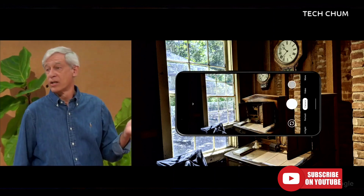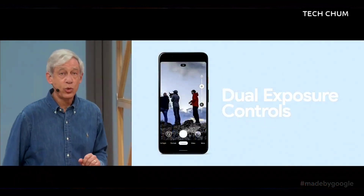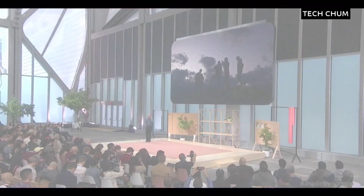We call this feature Live HDR+. So Pixel 4 has dual exposure controls — separate sliders for brightness and shadows while you compose your shot. It's a different way of thinking about controlling exposure in a camera.